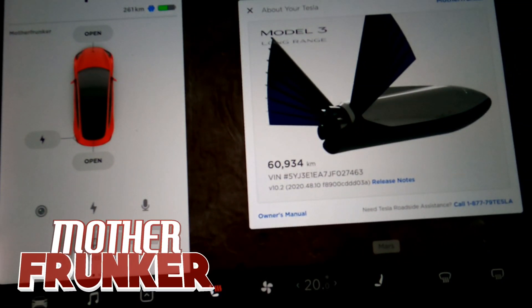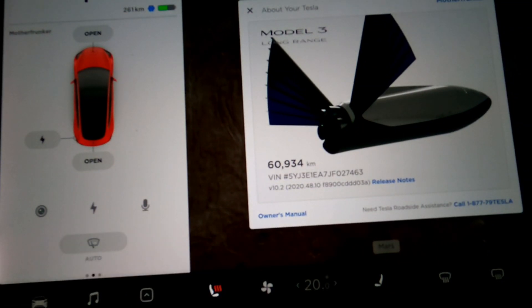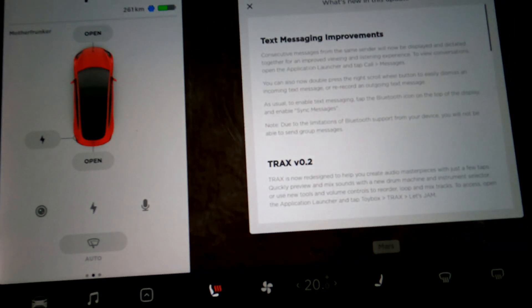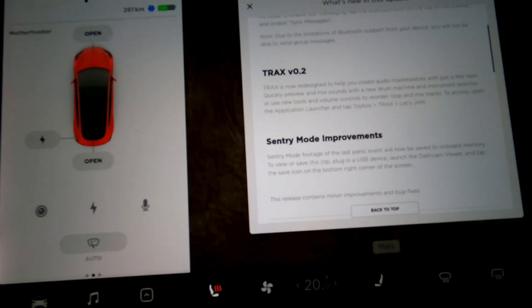What's going on everybody! Welcome back to another Tesla video. Today we're going to be talking about 2020.48.10. This release has gone out wide over the last 24 hours, so chances are if you don't have it at the time of watching this video, you're going to have it in the very near future. Let's go take a look at the release notes. There are three things that are new in this release and we're going to talk about all three and attempt to try all three, including the new Sentry Mode improvements.